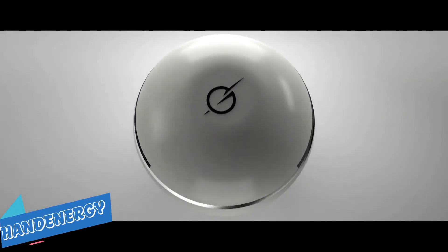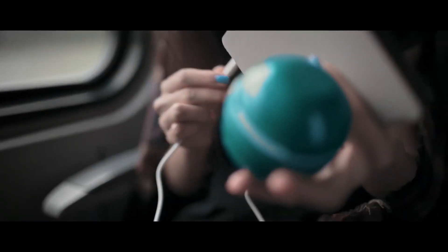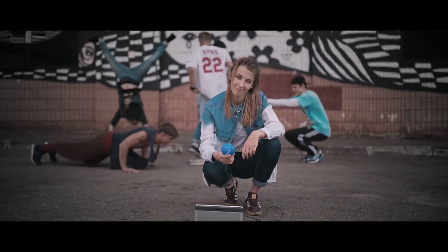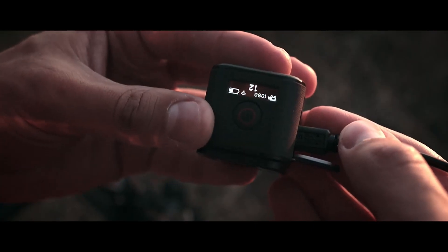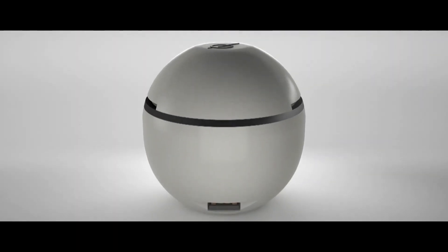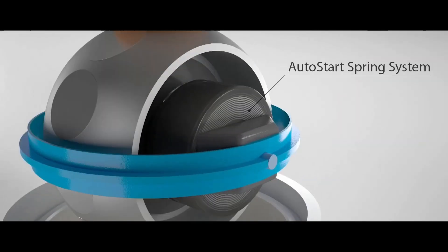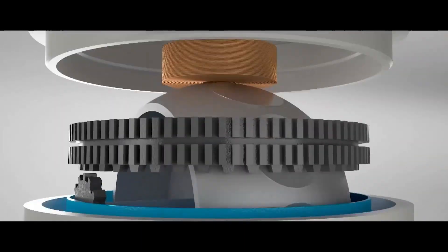Hand Energy is a portable power source. Everyone understands what a low battery means — we are cut off from the rest of the universe, and there are times when there is no means to charge your battery when you desperately need it. You can now forget about this issue because you will always have your own machine with you. Create your own clean energy using the force of your body, store it, keep it with you at all times, and charge your devices wherever you go.